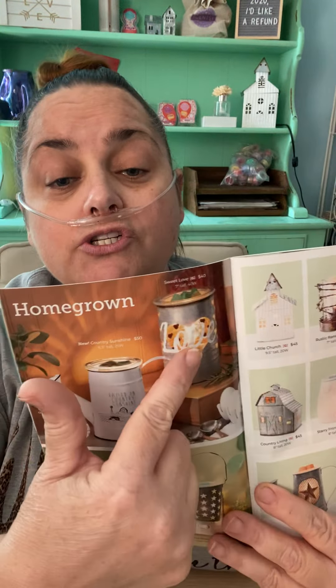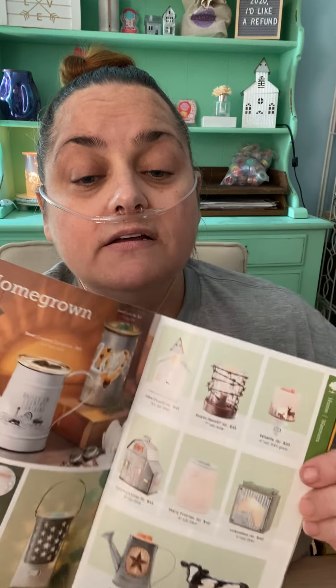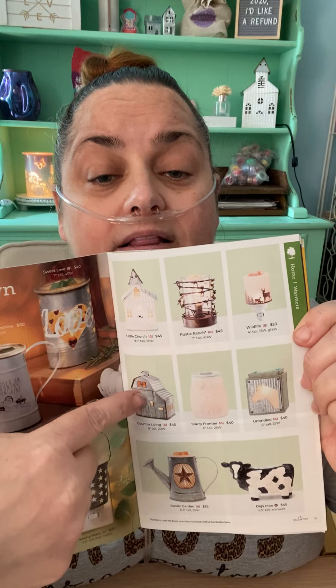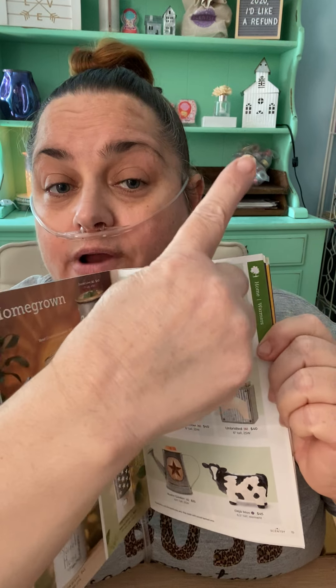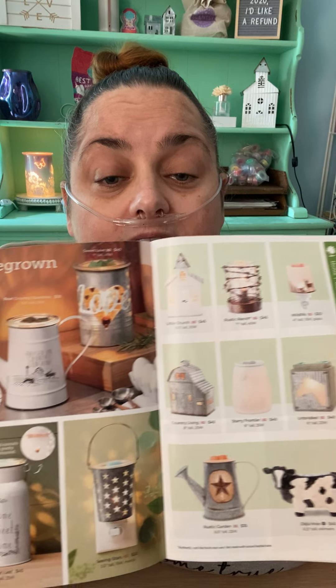These are more like farmhouse style. We have Sweet Love and Country Sunshine that are new. I actually have that one in my living room — it's Little Church. So cute. This is how I style my living room, so I have a lot of those.